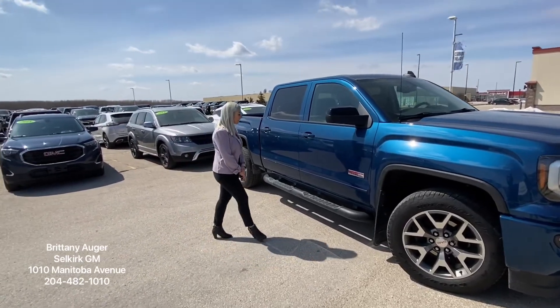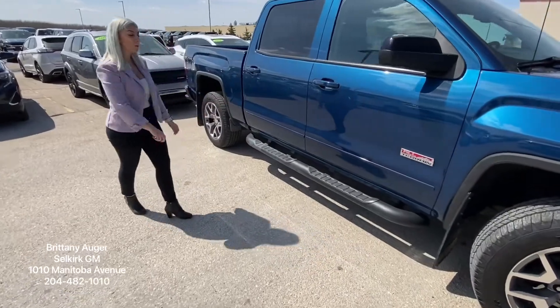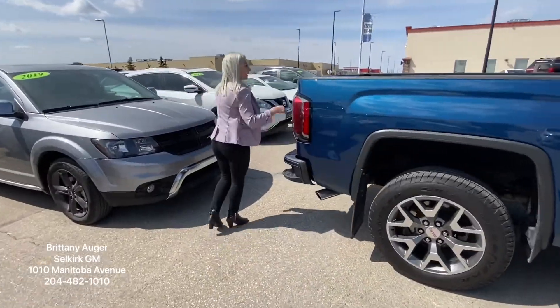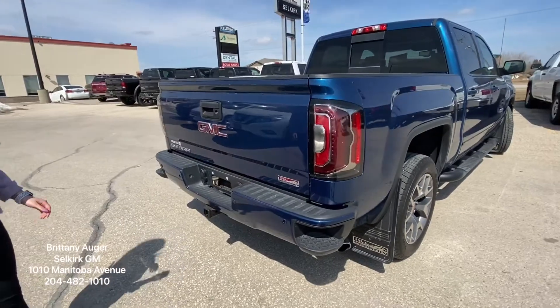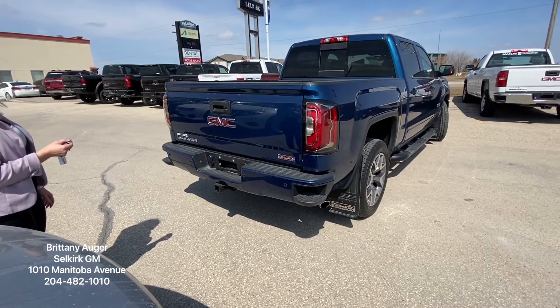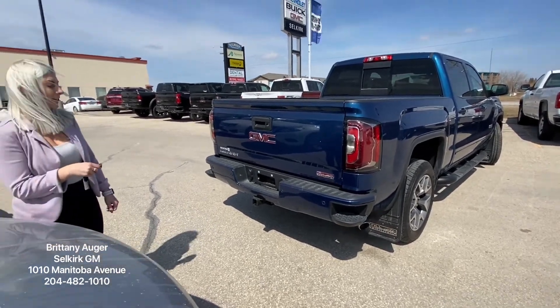It does have some accessories already put on. You do have your nice Gator Back mud flaps with the all-terrain logo on them, as well as nice running boards. If you come along here, you do have side steps to get in and out of your box, as well as all the way around. You also do have a remote start with an aftermarket exhaust — it definitely sounds extremely nice.